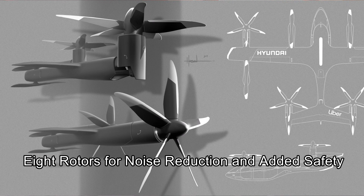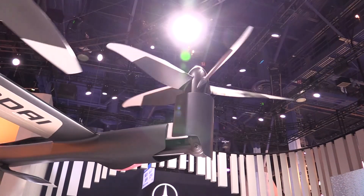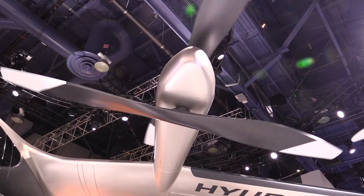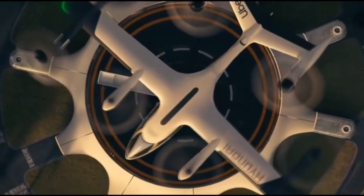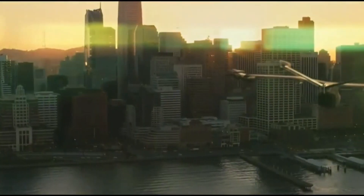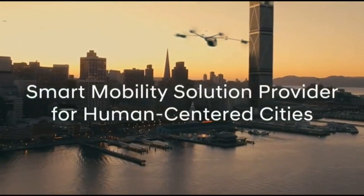Compared to the helicopter, having eight rotors means the tip speed is very small, which reduces the noise. On a helicopter the tip speed is too fast, so that's why our vehicle is much quieter.